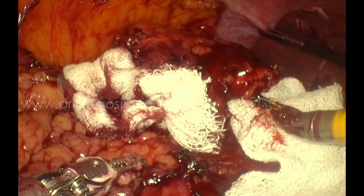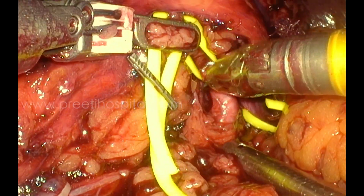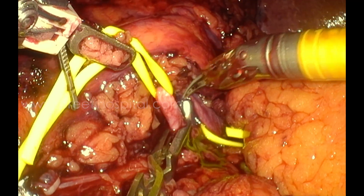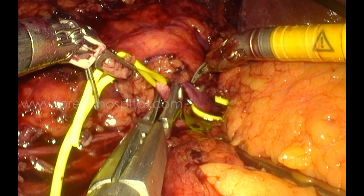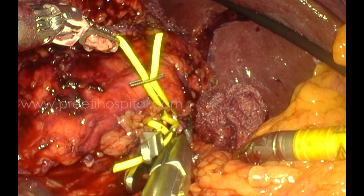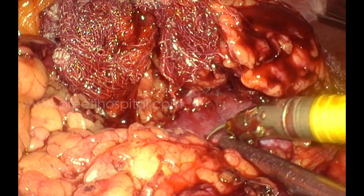I decided to take a break of 5 minutes before clamping so that all the ooze would decrease. I came back and applied two clips on the artery. However, at the end, the first clip was found to be loose, which caused some bleeding. If the clip had been secure, it might have been much better.